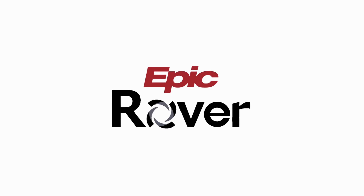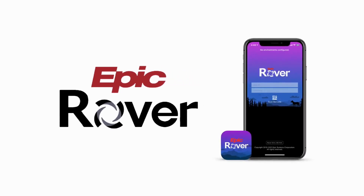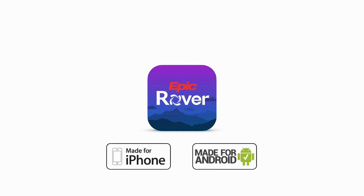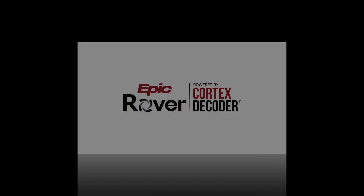The mobile version of Epic software is known as Epic Rover. The Epic Rover application is available for multiple operating systems and is available to be used on all types of mobile devices. But what makes Epic Rover such a useful and necessary tool is inside.